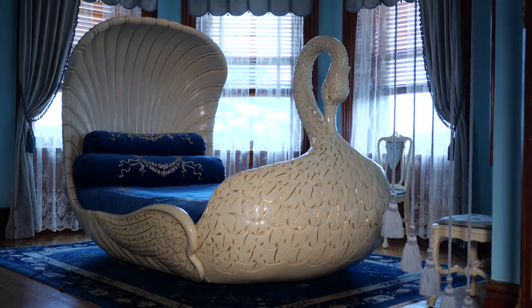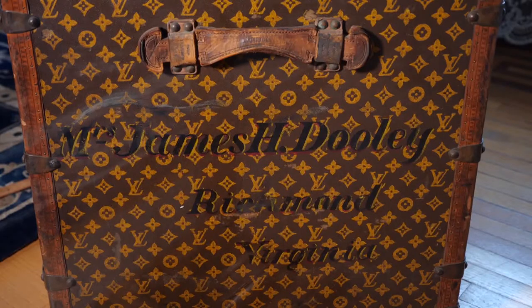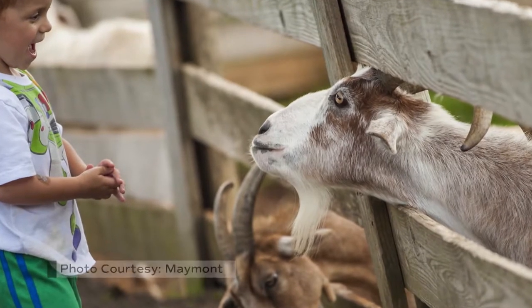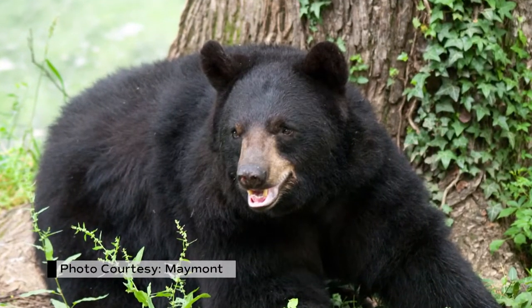The Dooleys were so generous in giving the entire estate to the city of Richmond. And in the 1950s, we had other generous Richmonders who had the vision of adding animal habitats to Maymont. So today, we feature animals that are native to Virginia.